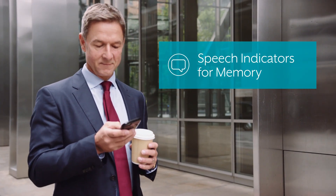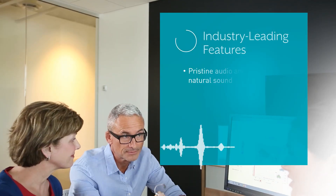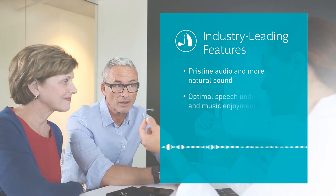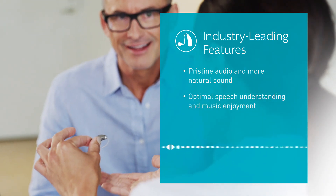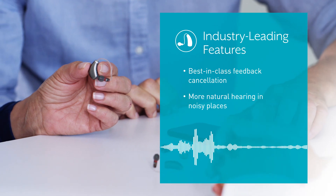Speech indicators provide descriptive names for memory environments, for example, office or home. Plus, our industry-leading features include ultra-high-definition audio for a more natural sounding hearing experience, dedicated algorithms for optimal speech understanding and music enjoyment, and best-in-class feedback cancellation designed to eliminate buzzing and whistling and deliver better hearing even in the noisiest environments.